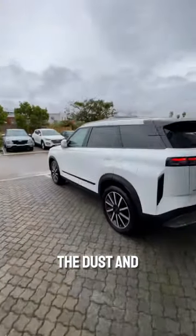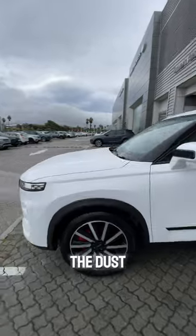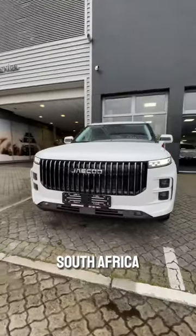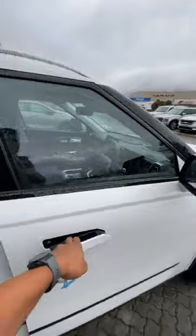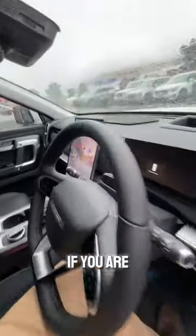Another one bites the dust — JAC Cool has landed in South Africa. And the J7: I will say, if you get inside this car, you will know. If you are used to jumping in or looking at a Cherry or a motor, this is something else.